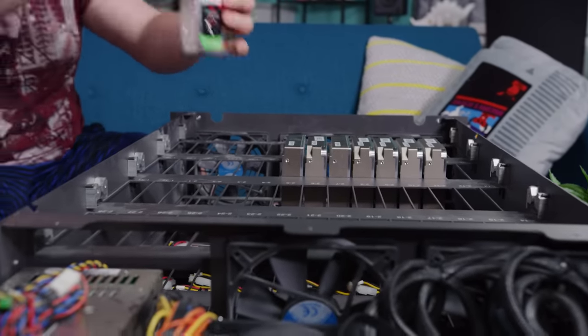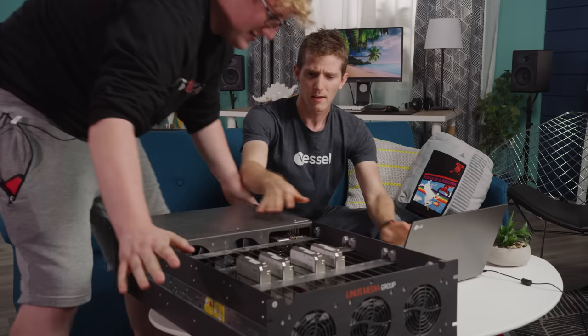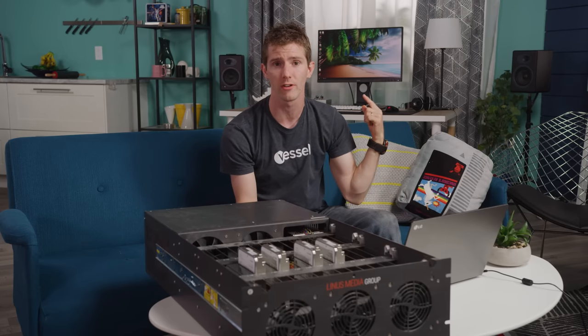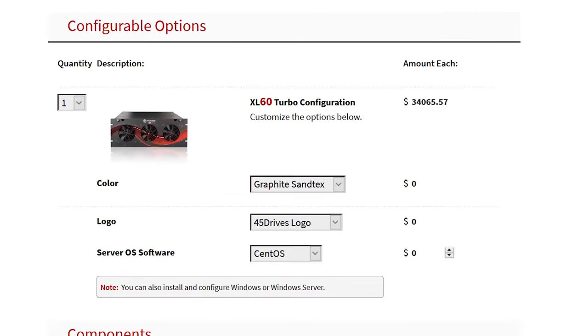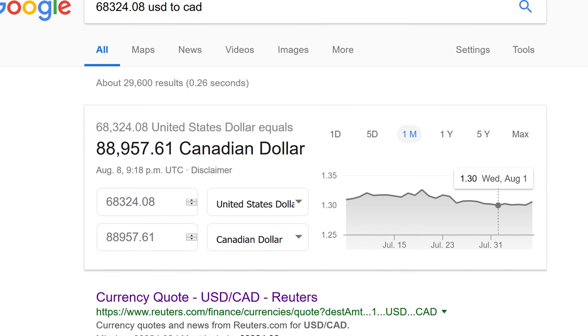Our first idea was to build something locally, fill it up with data here using our 10 gigabit network, and then ship it off-site — a sort of Petabyte Project Part 2. This solution wouldn't actually expand our storage capacity because it would just be an identical server — two servers with the same data on it. But since our internet service provider offers us inexpensive co-location, it would actually be very cost-effective from an ongoing standpoint.